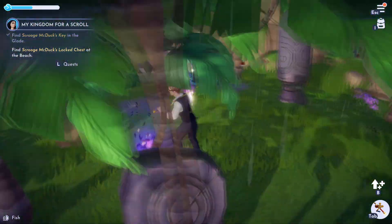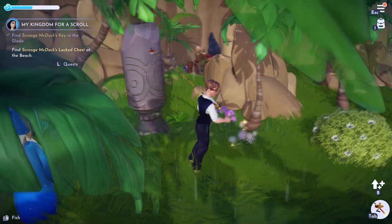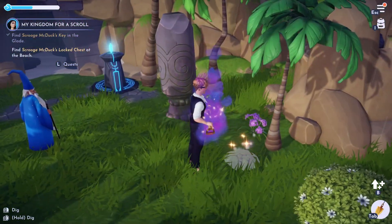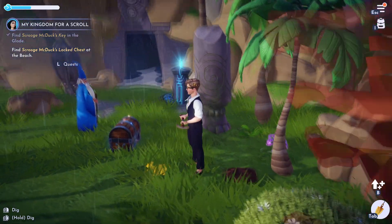I'm not sure — it says it's near a cave. I'm not sure if it's talking about this one or a different one. Oh, it's talking about this one.